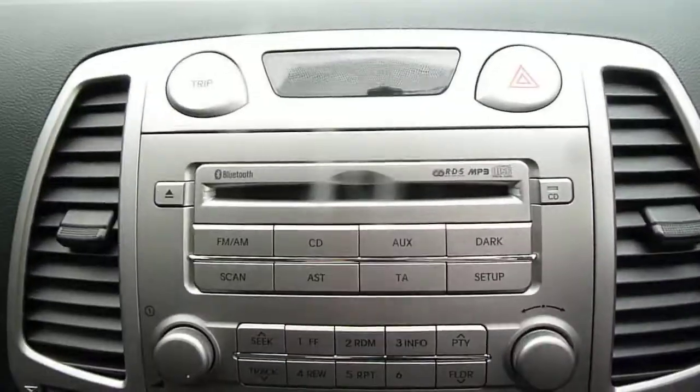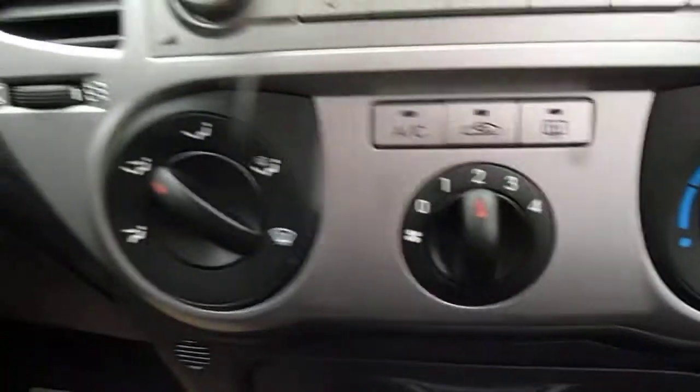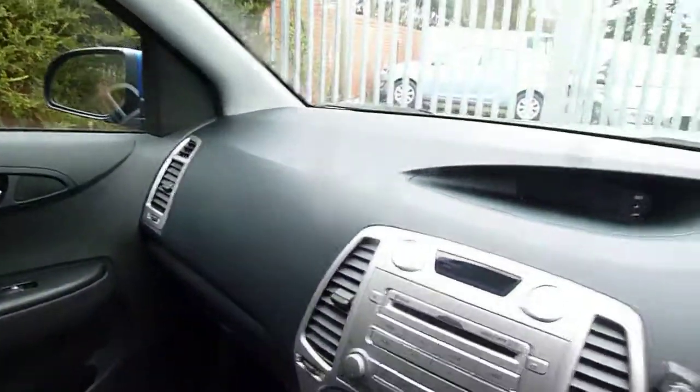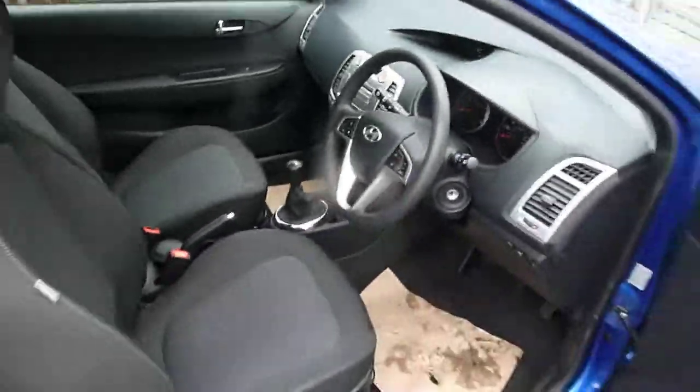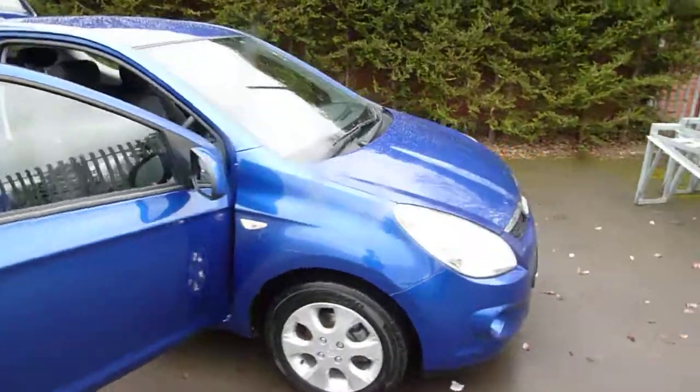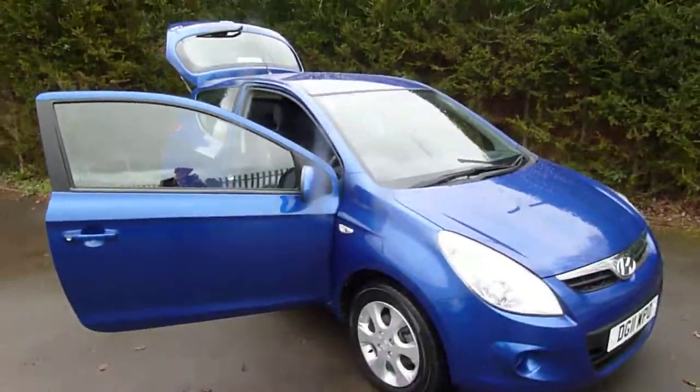As well as radio, trip calculator, air conditioning, and also iPod connectivity. If you'd like any more information about this car or you'd like to book a test drive, please don't hesitate to contact either Steve or Dan on 01691 661111.